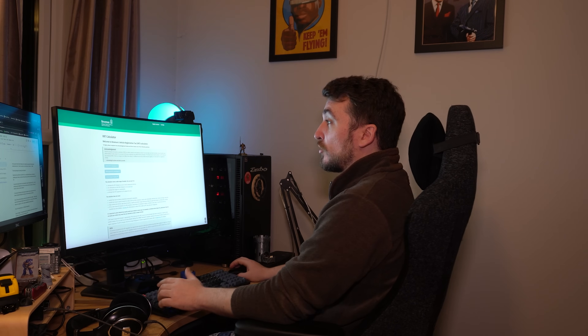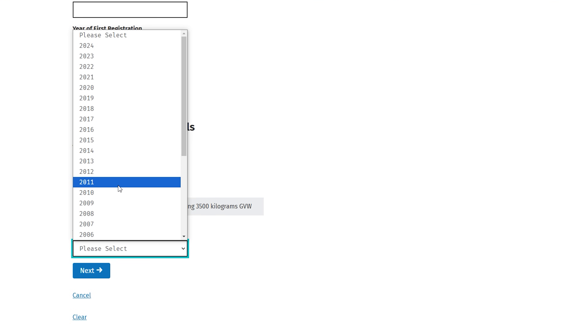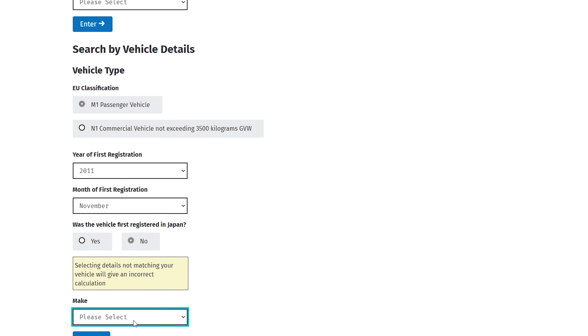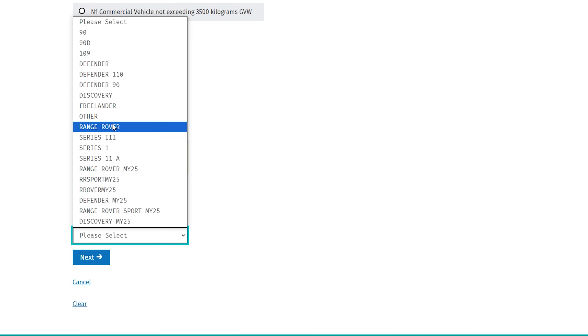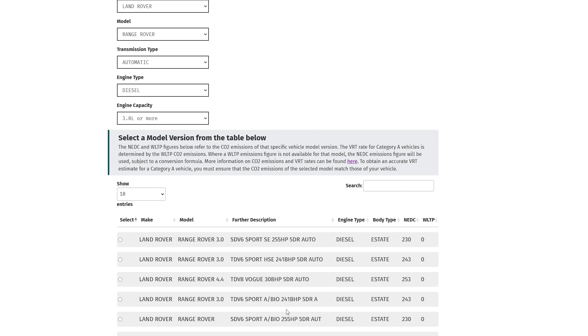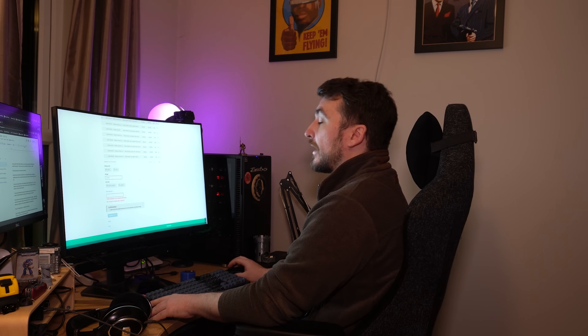I've loaded up the VRT calculator on Revenue's website, which you can use to estimate how much VRT you'll have to pay when you bring a vehicle in. Let's use my car as an example — a November 2011 Range Rover, selecting Land Rover, Range Rover, automatic diesel, three litres or more. We get a list and select the Range Rover 4.4 TDV8 Vogue 308bhp, which shows 253 grams of CO2 per kilometer — quite significant. Then we enter the mileage; let's say 150,000, which is about average for a car you might be buying at this point.